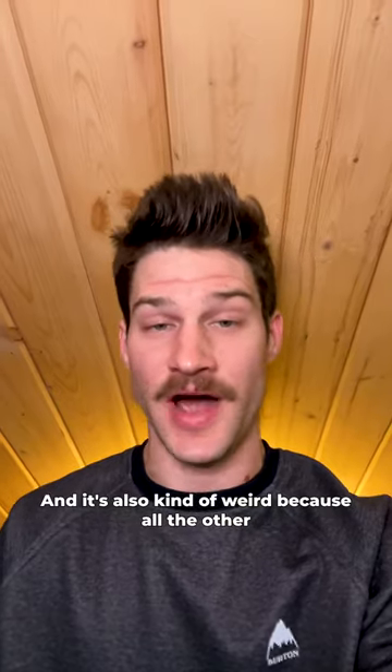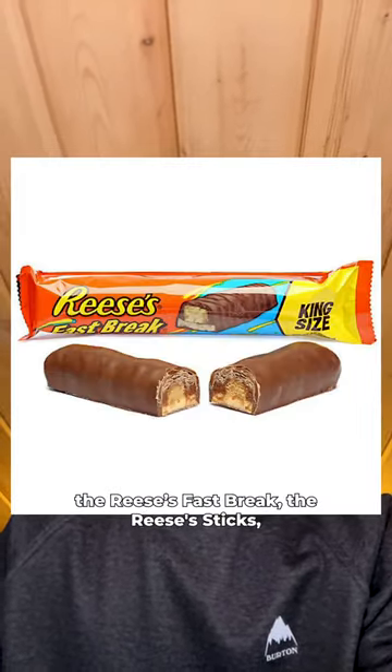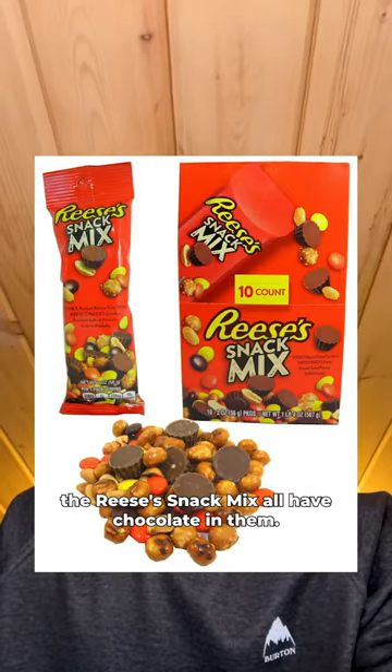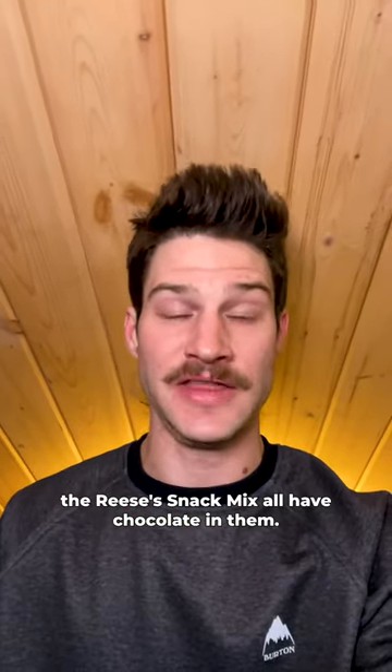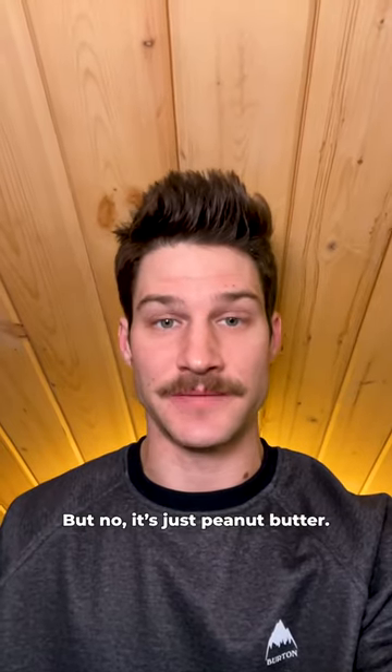And it's also kind of weird because all the other Reese's products have chocolate in them. The Reese's Mini, the Reese's Fast Break, the Reese's Sticks, the Reese's Snack Mix all have chocolate in them. So it would only make sense that Reese's Pieces also have chocolate in them — but no, it's just peanut butter.